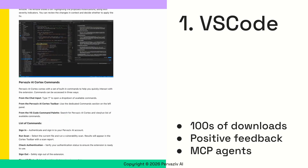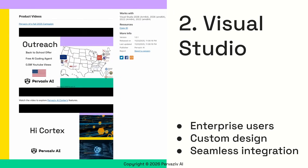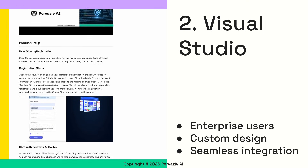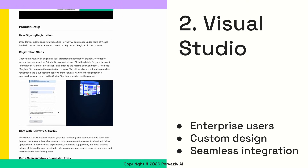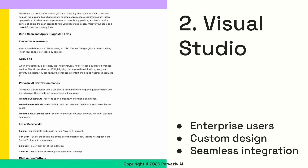You can install Cortex from the VS Code Marketplace. Following a strong push from our enterprise partners, we expanded our support to include Visual Studio late last year, catering to users with professional needs. Similar to VS Code, Cortex can be downloaded from the Visual Studio Marketplace.